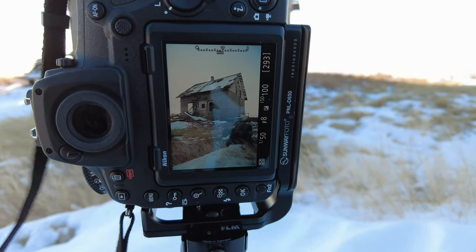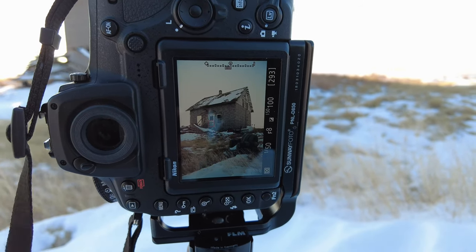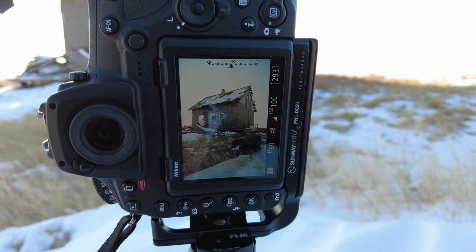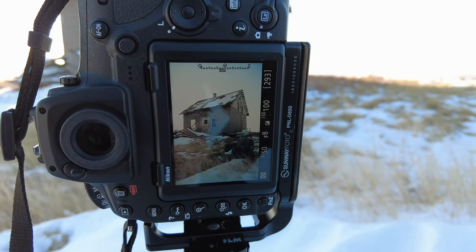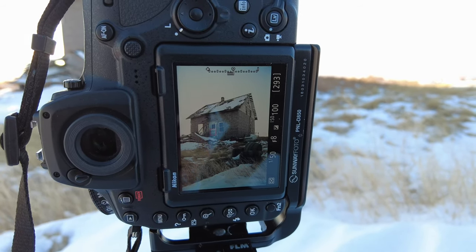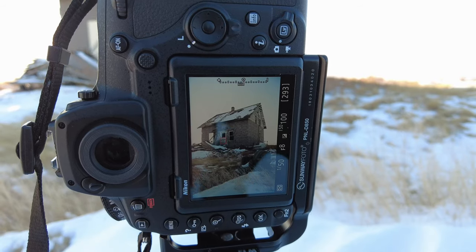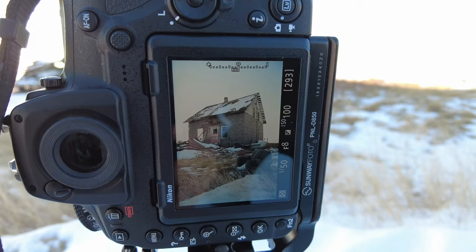Hey everyone, I have another composition. We're by Willow Bunch, Saskatchewan now — about an hour out from sunset, so the sun's actually really harsh. I've tucked it behind the house and have this chair in the foreground. Shooting at f8, 1/150th of a second, ISO 100. I'll take one exposure for the house, one for the sky, and blend the two in Photoshop.